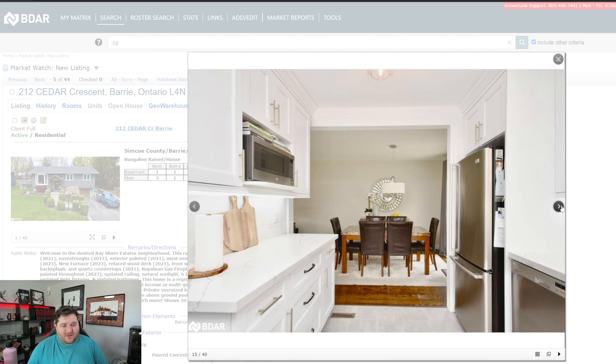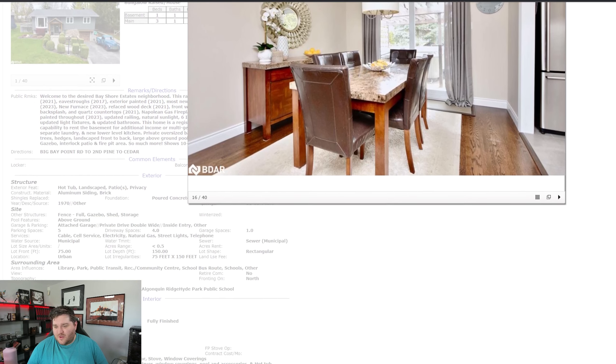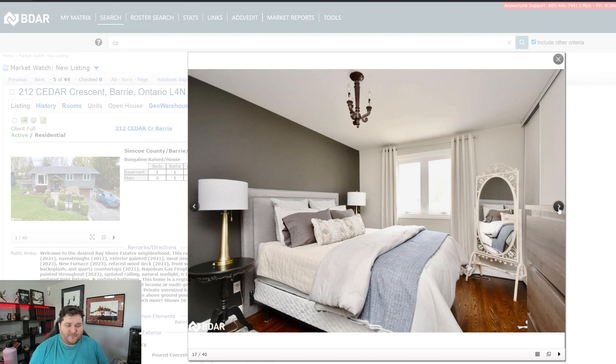Out into the little dining area, and you can see the walkout into the backyard with a hot tub. Is the hot tub included? That looks like a hot tub unless I'm losing my mind. We'll get to that later.